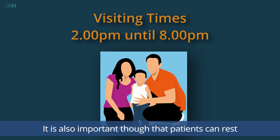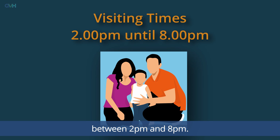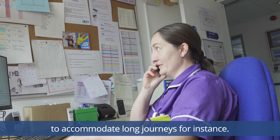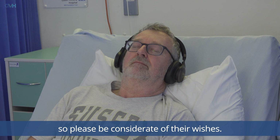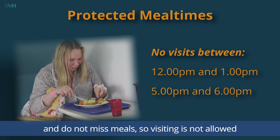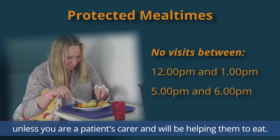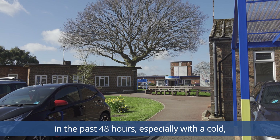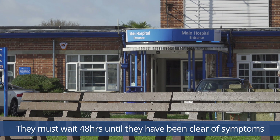We know that visits from friends and family are important and can be a benefit to our patients. It is also important that patients can rest and that our staff have time to carry out assessments and give treatment, so our wards have fixed visiting times between 2 and 8 p.m. Visiting outside of these times can be arranged at the discretion of the ward manager, for instance to accommodate long journeys. Other patients may want to rest or sleep during visiting hours, so please be considerate of their wishes. We have a protected mealtimes policy to ensure patients can eat without interruption, so visiting is not allowed between 12 and 1 p.m. and between 5 and 6 p.m., unless you're a patient's carer and will be helping them to eat. For the safety of our patients, it is important visitors do not come into the hospital if they have been unwell in the past 48 hours, especially with a cold, diarrhoea or vomiting.